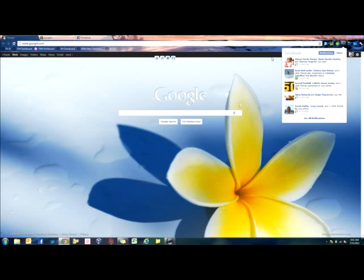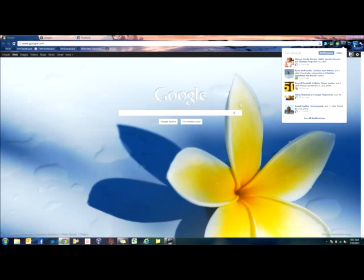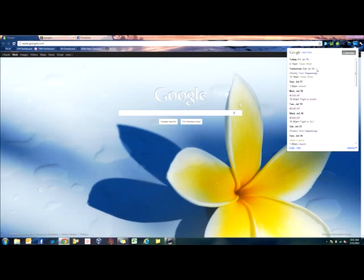Right in the browser — so from any website I am on I can see what notifications I have got in Facebook. I have got my Google Calendar, which as you know I am obsessed with my Google Calendar. So slowly Google is taking over my life — they are taking over the world.